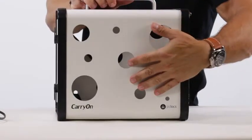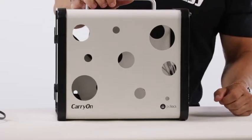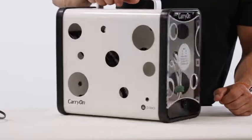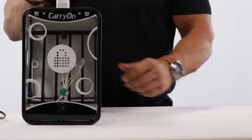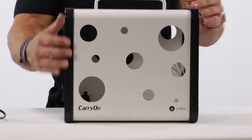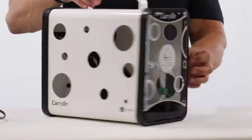The aluminium outer shell makes Carry On both lightweight and durable, providing ample protection for the devices inside. The transparent acrylic door allows teachers to quickly check that all the devices are present and secure, while the impact-resistant PC ABS alloy edging gives Carry On a neat and classy look.